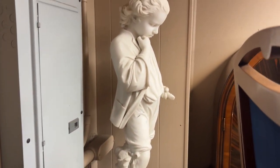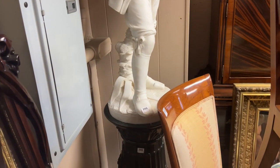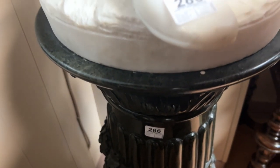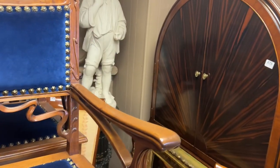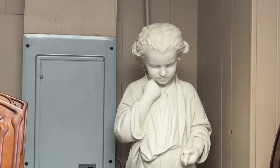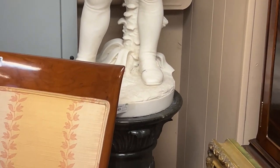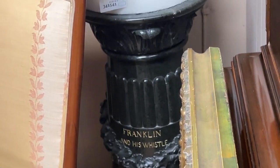This is an amazing marble statue — Franklin and his whistle. The artist is Pasquale Romanelli. That's a nice marble statue. I'm going to zoom in on his face. That's the original pedestal for it. It's inscribed 'Franklin and his whistle' and it's signed on the back side.